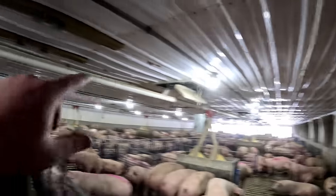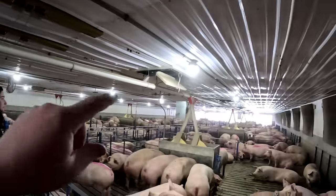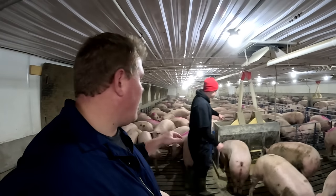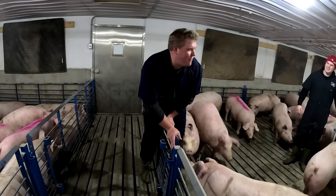Right here you can actually see two different styles of feeders. You've got a wet-dry feeder — that's what they call it.